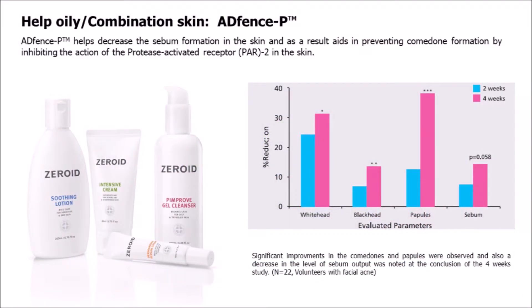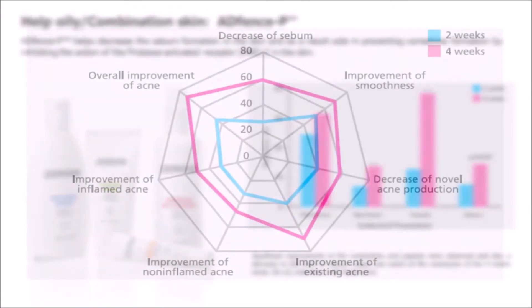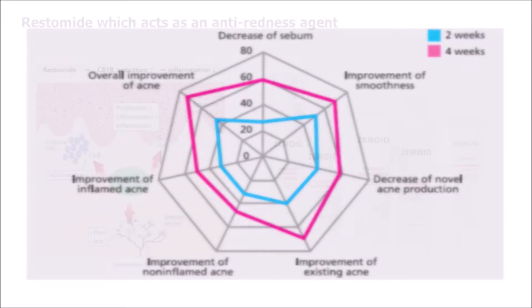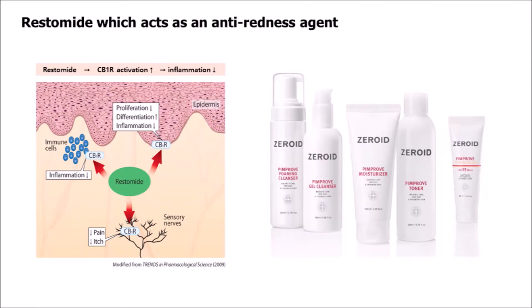Advense P, which is known to calm extremely sensitive and irritated skin and also slows down the sebum production, helping to prevent breakouts and irritation. Restimide, which acts as an anti-redness agent, helps in calming down very sensitive skin.